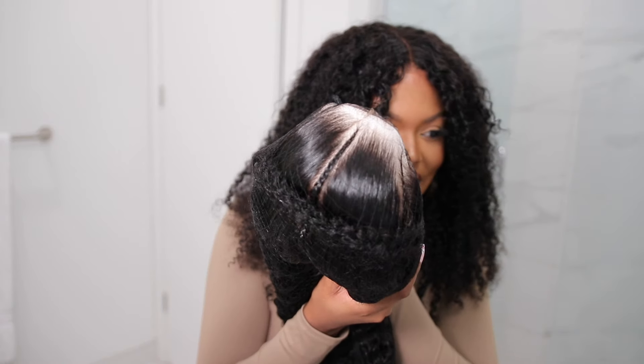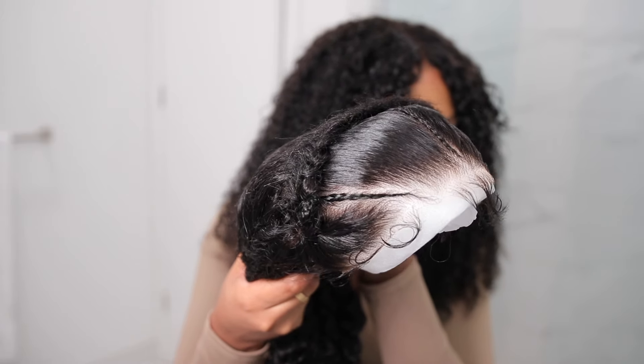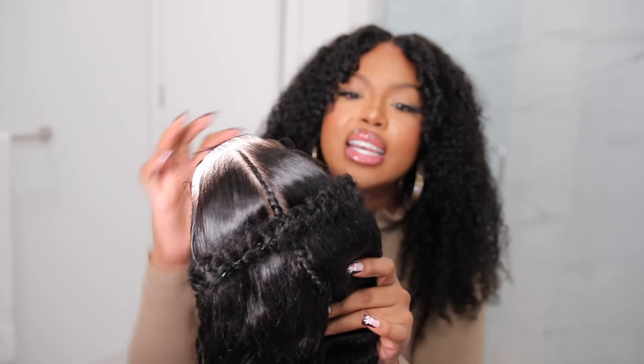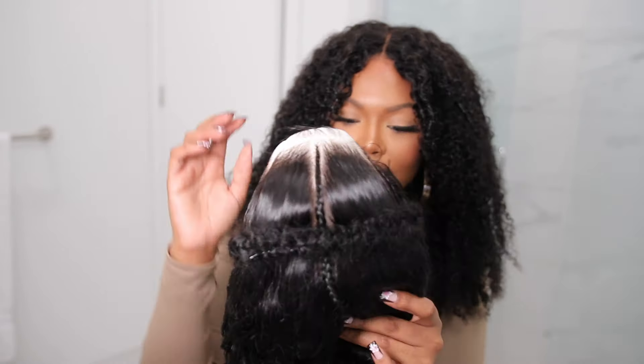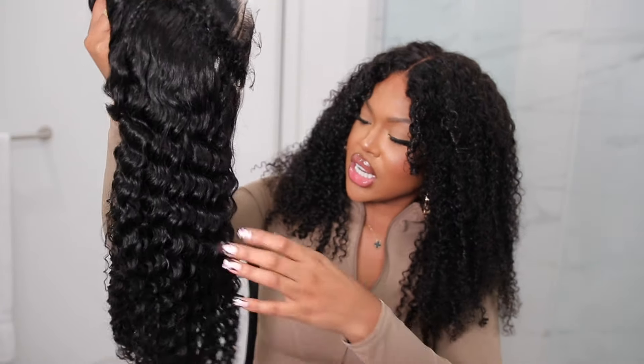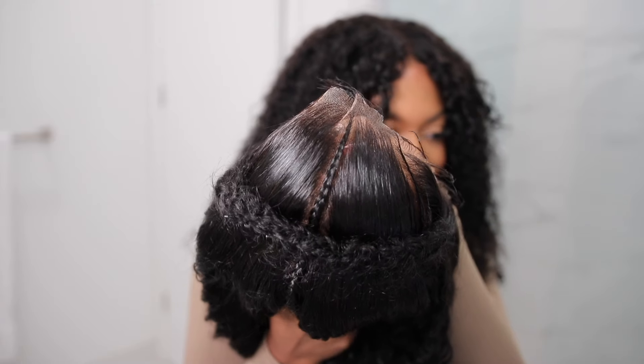Ooh, this is cute! Do y'all see that? Look at the hairline. The hair is already pre-styled. That's what the back is looking like — it has like a butterfly braid, that is so cute. And this is basically what the rest of the hair is looking like — it's like curly. Y'all, this is so cute. Oh my god, I'm excited. The fact that this wig already comes pre-braided, I'm so hyped.